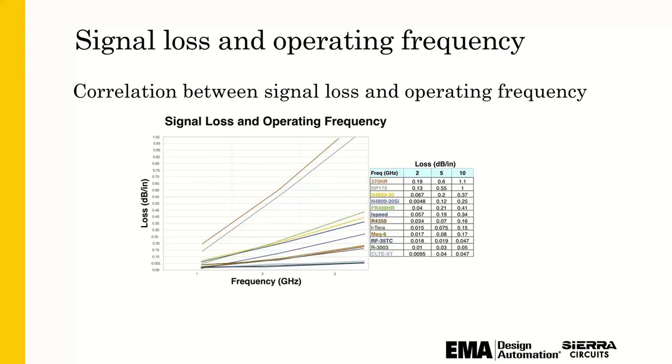Basically, use low-profile copper foils — you can specify that to your manufacturer if that's important in your application. The correlation between signal loss and operating frequency shows that signal loss or attenuation increases with frequency. With this data you can see materials naturally group themselves together, showing which material could perform better electrically at higher speeds. 370HR is the worst-performing material here, and then you get down into the Nelcos and Rogers.